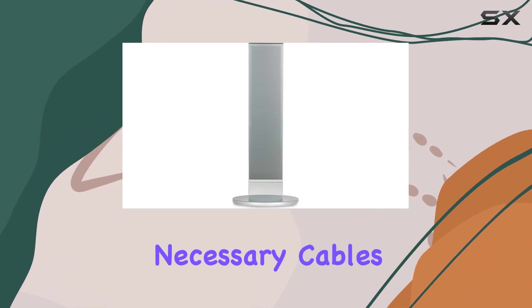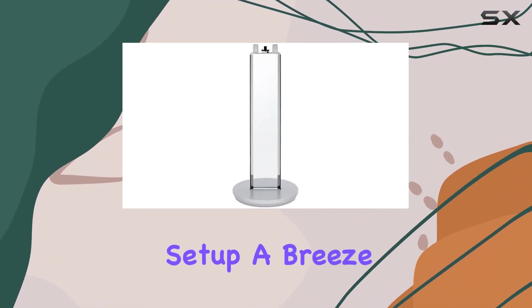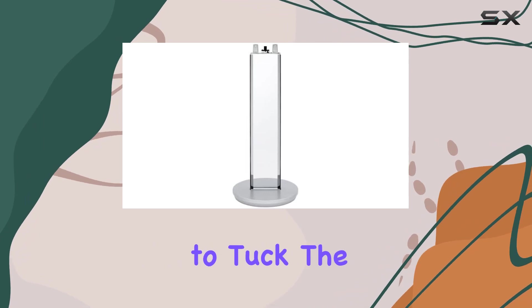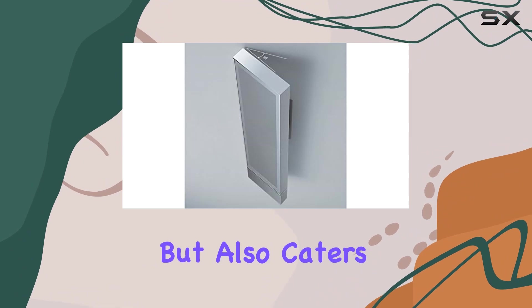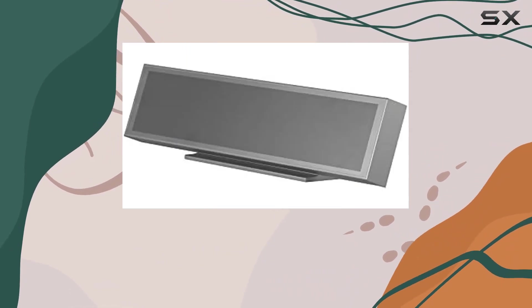The package includes all necessary cables and stands, making setup a breeze. With the ability to tuck the compact subwoofer in a corner or behind the couch, this system not only delivers on performance but also caters to a decor-friendly home theater setup.